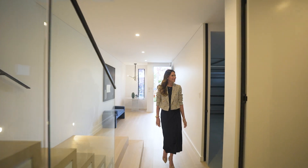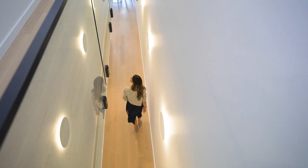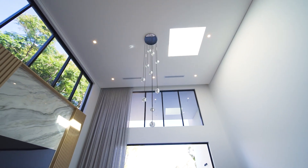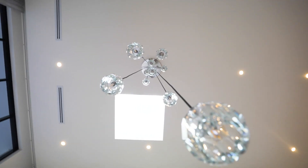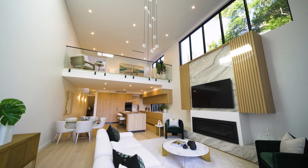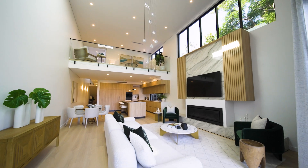Once inside it just keeps getting better. With internals spanning approximately 300 square meters, there's a grand play on scale punctuated with soaring ceilings peppered with skylights, and seamless oak timber floors that sweep you through to discover the expansive floor plan.